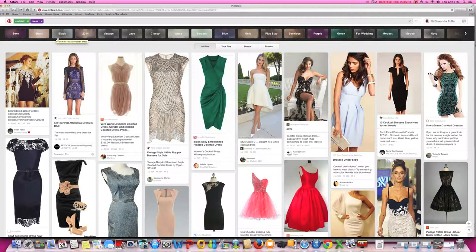Now this is huge for you from a business owner standpoint, because if you're naming your images correctly when you're saving them as files to your computer, and if you're describing your pins correctly, then your pins are more likely to be seen when someone is searching for exactly what it is that you have to offer.